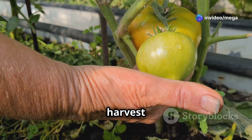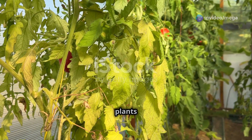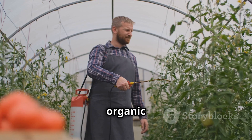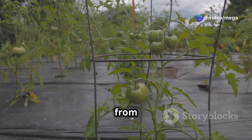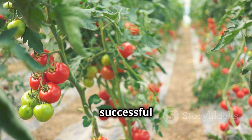Protecting your tomato harvest from pests and diseases is essential. Regularly inspect your plants for any signs of trouble like yellowing leaves or insect damage. Use natural remedies or organic pesticides to keep your plants healthy. Additionally, consider using netting to safeguard your tomatoes from birds and other critters — a little vigilance goes a long way in ensuring a successful harvest.